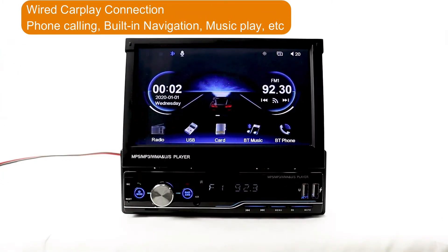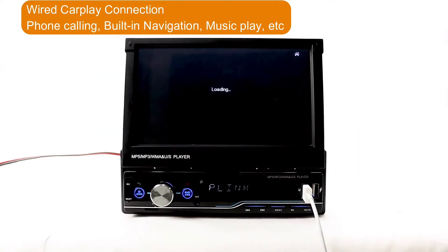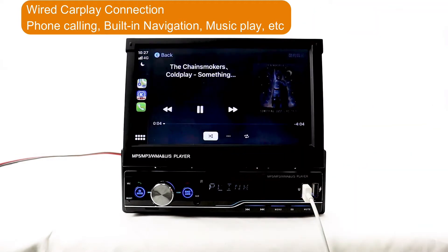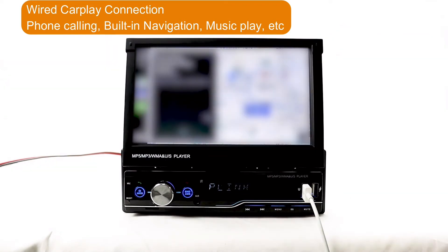The Wired CarPlay Connection. In the CarPlay model, you can enjoy the hands-free phone calling, the built-in navigation map, the music play, and the other applications in your iPhone. Get a real-time online map.